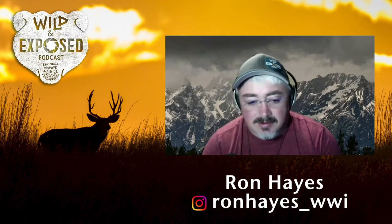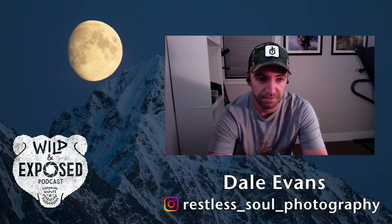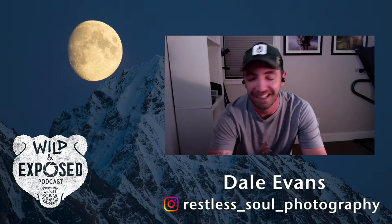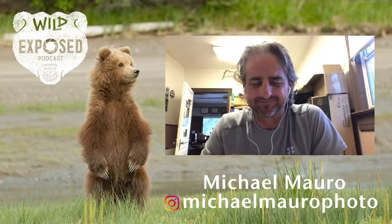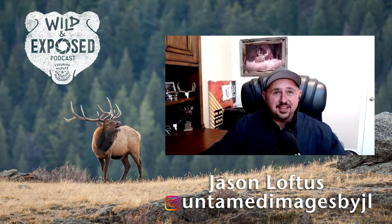Jason and Dale made their connection when Dale moved to Bozeman in August 2015. They met in September — Dale had been in contact with Jason even while living down in Wyoming, and they'd kept in touch. Dale was very new to photography at the time and looked up to Jason, seeing the images he was creating.